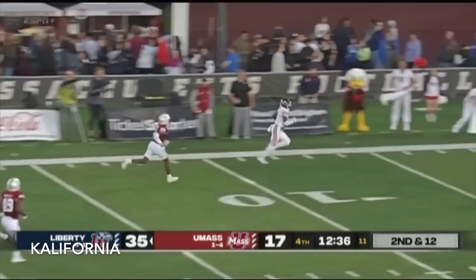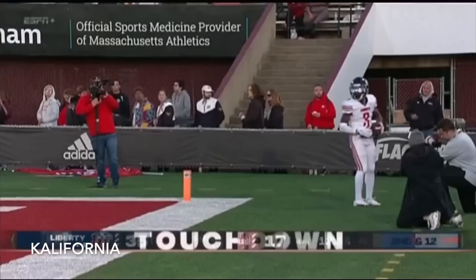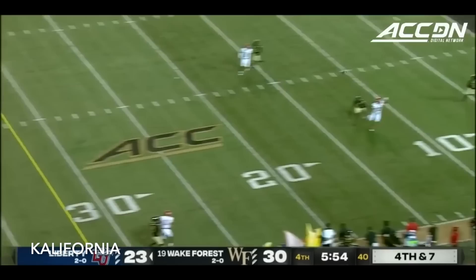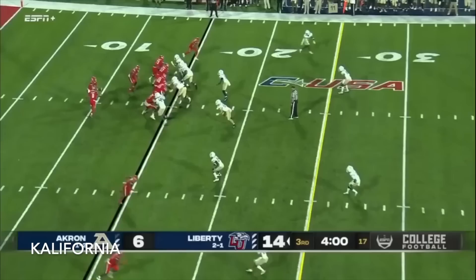Bennett again — chucks it wide open, he's got a man — that's Douglas down the far sideline, and Douglas will waltz into the end zone. Touchdown Liberty! Same setup, five wide, empty backfield. Salter, pressure comes in — trying to get away from Chase Jones, he does — throws on the run, wide open, the catch is made by Douglas. He's got the touchdown!